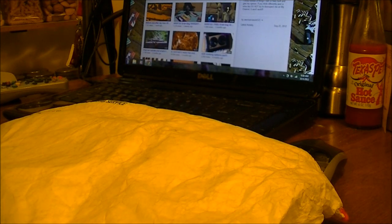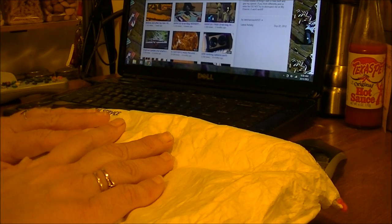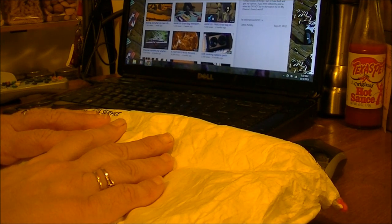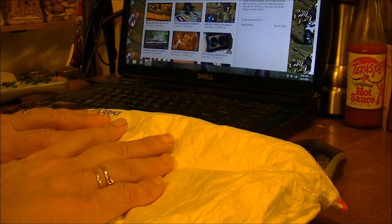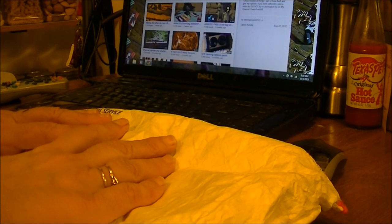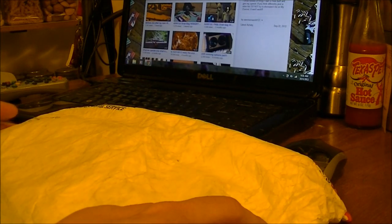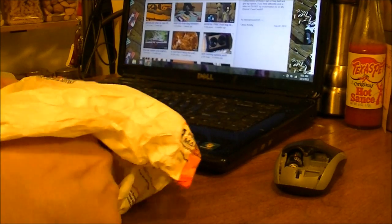Hi, this is Debbie with the food prepping channel, and I wanted to do an unboxing. I won a contest from A Woman's World 123, and I wanted to do an unboxing or unbagging of the items that I won, and to thank A Woman's World 123 for these items. So let's get them out and I'll show you.